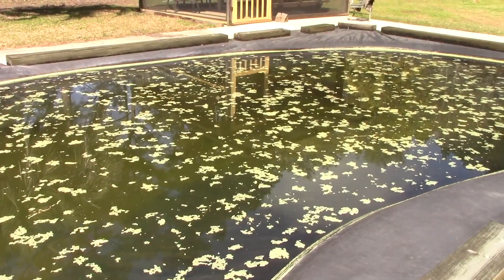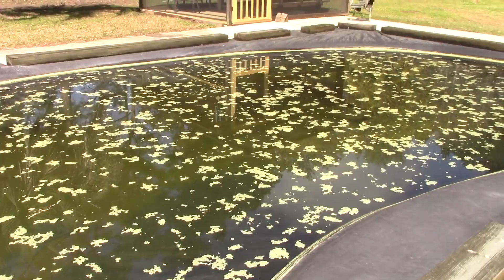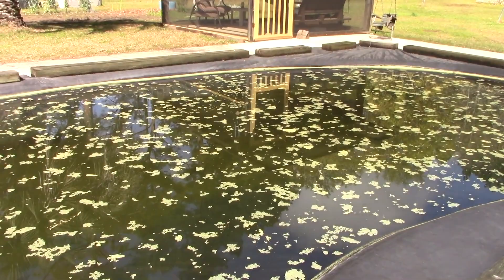All this yellow here on the pool cover is pollen — it's all around the edges and in the middle. It's pollen mostly from the pine trees. So it is pollen season again.